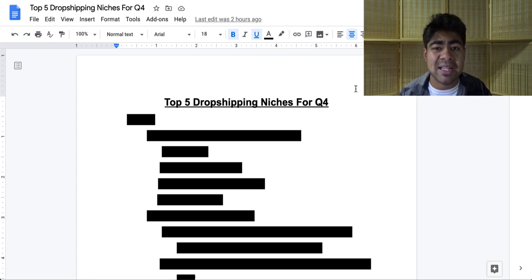Because 2020 has been an interesting year so far, I personally believe that Q4 and the types of purchases a lot of these customers will be making will also be slightly affected. But nonetheless, by the end of this video, you're going to know exactly what the top five dropshipping niches are for Q4. Without wasting any more time, let's just jump right into it.